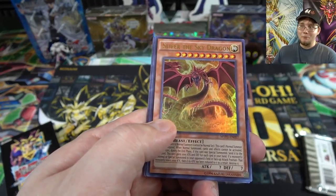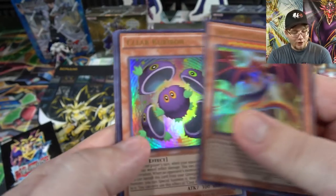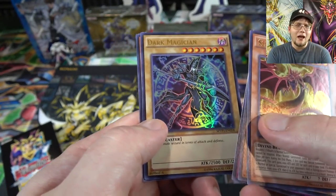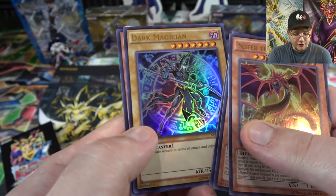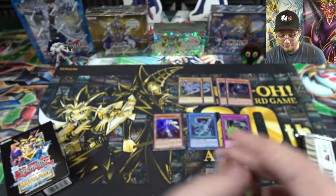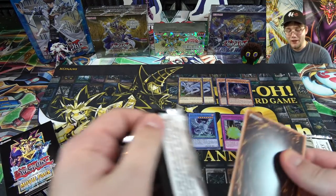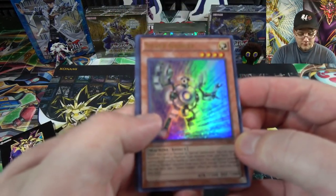The only thing that bugs me is that Slifer's in this set, Obelisk is the movie promo, and they didn't make one of Ra - that bugs me, they should make one of Ra. Then we have Clear Karibo, Counter Gates, Dark Magician - well, we'll get him as a regular card too, he's still in this set. Same with Blue Eyes, but Dusa and Crystal Dragon aren't - they're just in the promos. Celtic Guard of Noble Arms, not bad. I mean, Slifer - I'm never gonna complain about getting a God card, but I wish Ra was in this set too.